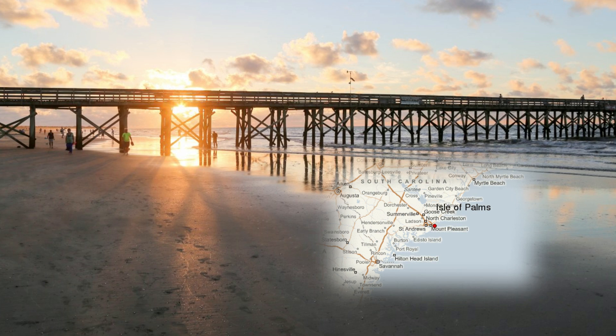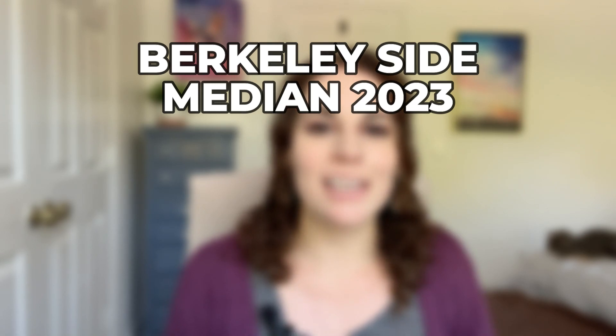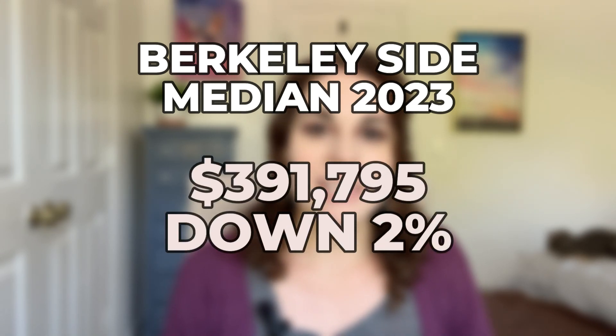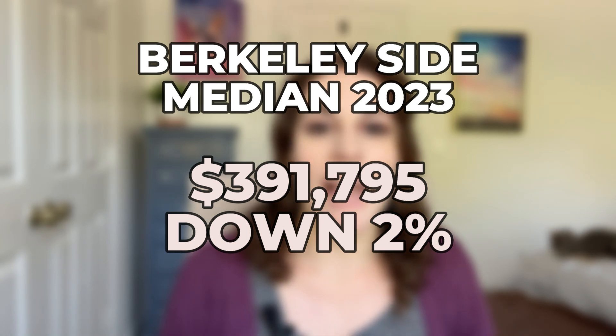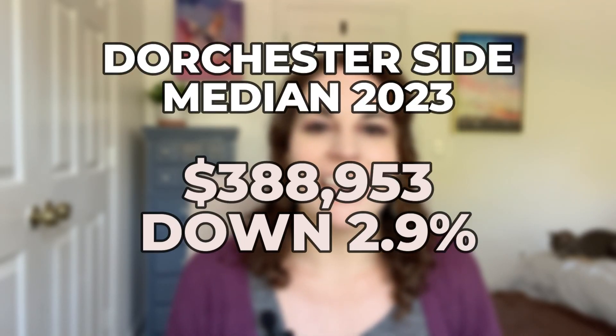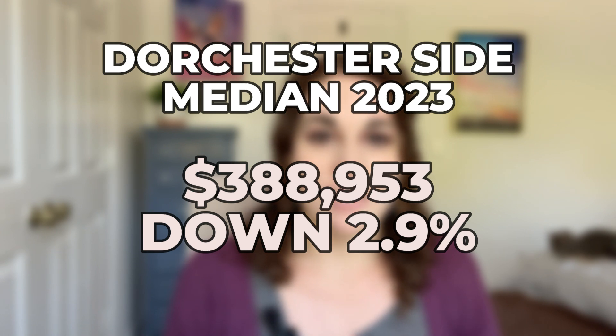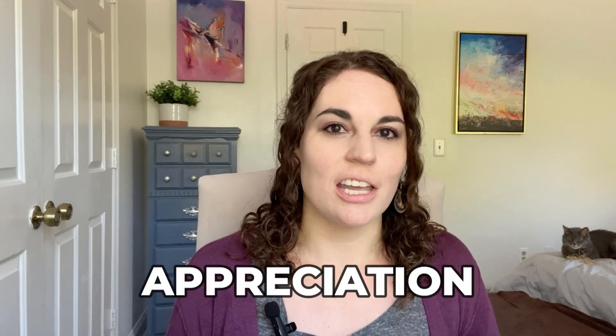Now let's look at Summerville's median prices for 2023. On the Berkeley County side — the large master-planned communities like Nexton and Cane Bay — the median home price is $391,795, which is actually down 2% year-over-year. On the Summerville Dorchester County side — the historic district and Summers Corner — the median price is $388,953, down 2.9% from 2022.